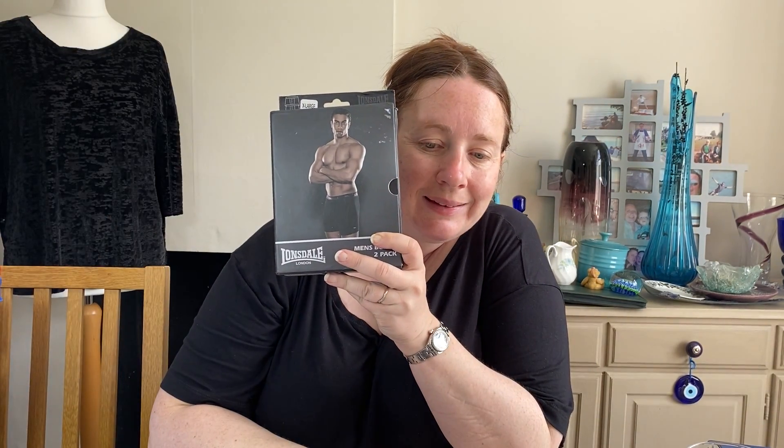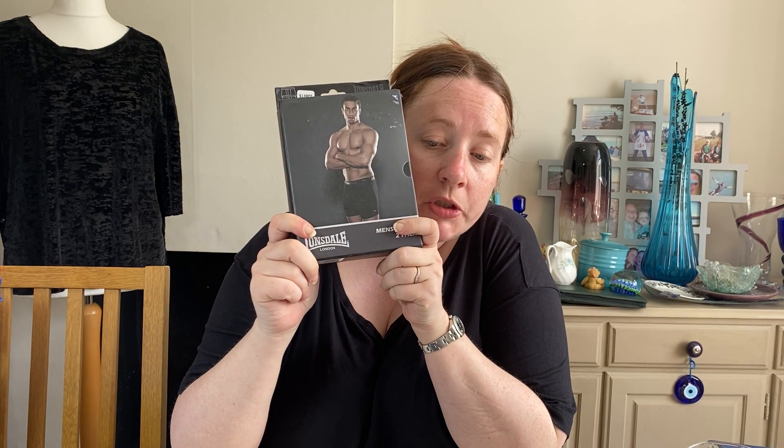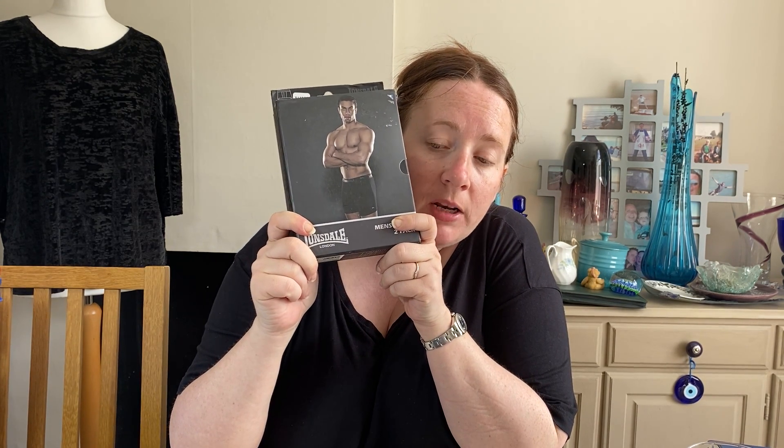Some pants — apparently these are for the buyer's granddad, which was interesting to know. They cost £1.76 in March. They're Lonsdale Men's Boxer Shorts, two-pack, extra large, brand new in box, and I took an offer of £9.